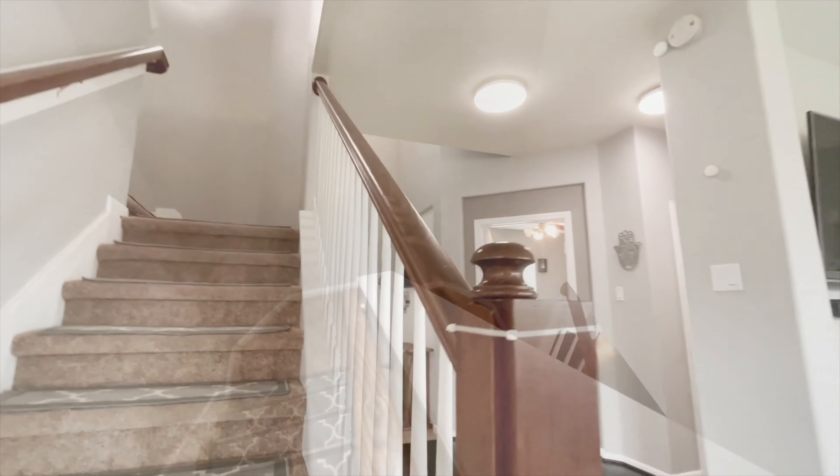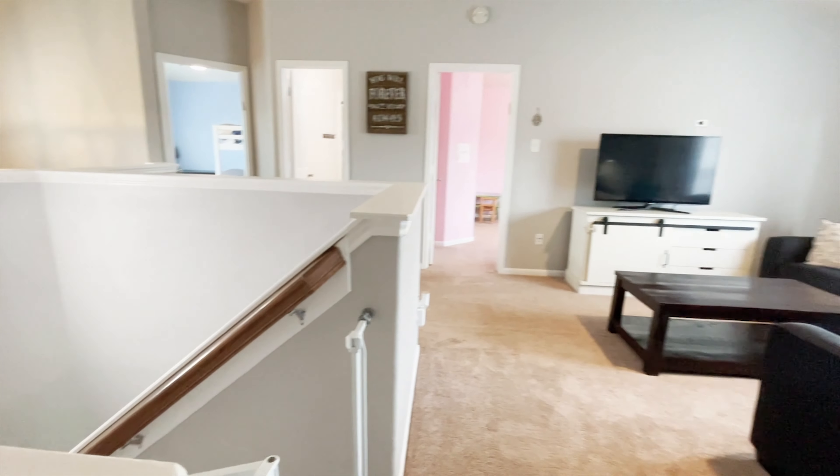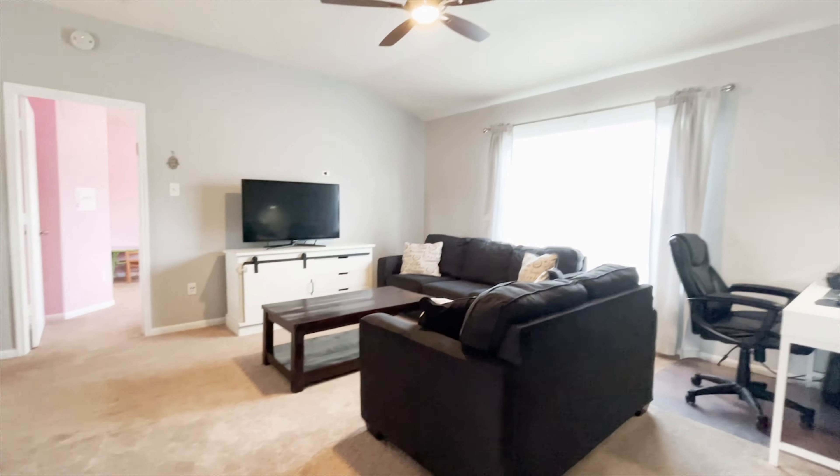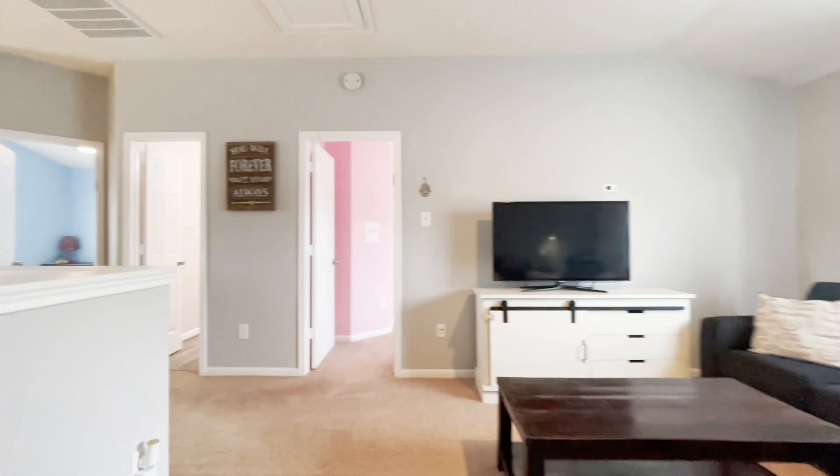This home can be your place — a place you can relax and feel at home, a place that you want to come home to. And this one just might be it.